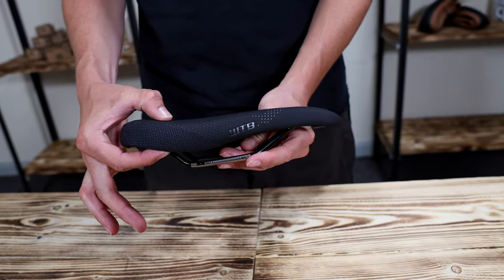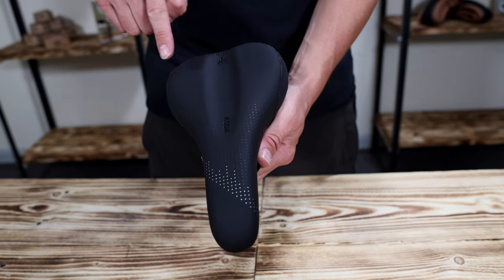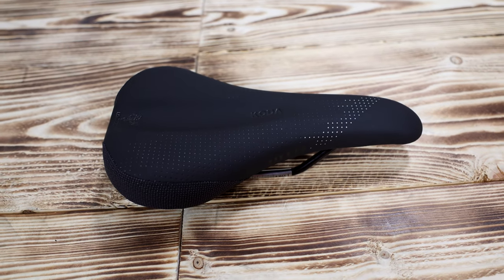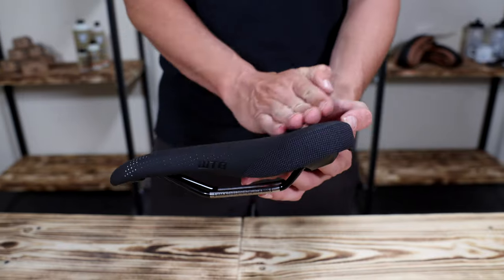This medium padding thickness saddle features a generously open channel that divides the outer zones to help alleviate pressure. Its short nose provides seamless on-off transitions, while a slightly swooped shape provides an adequate tail to brace against.